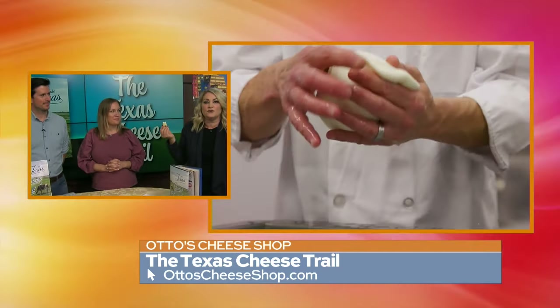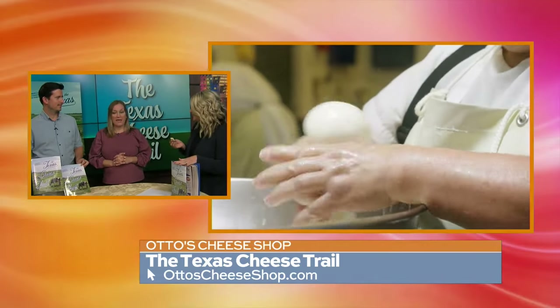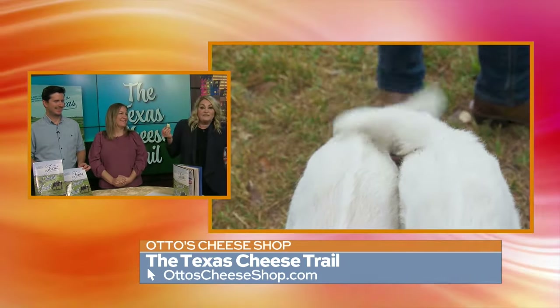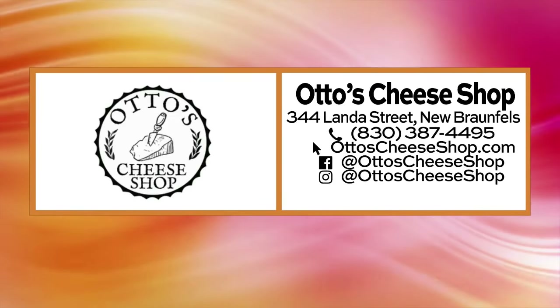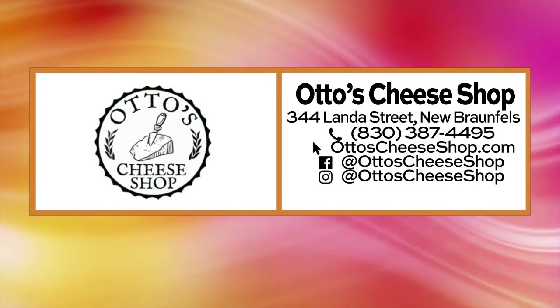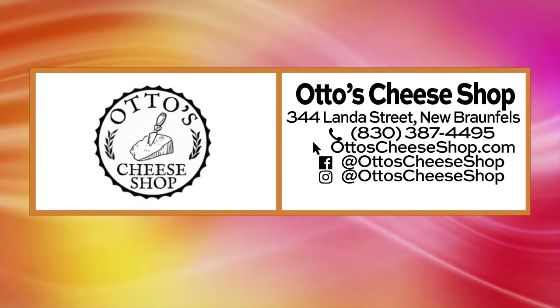Pick up some cheese for the cheese lover in your life. Grab the book — can we get the book at the shop? Yes! Go online to ottoscheeeseshop.com. It's a great gift idea for anybody who wants to know a little bit more about Texas cheeses and for cheese lovers. Thank you guys for coming in this morning. It is Otto's Cheese Shop, they're on Lanta Street in New Braunfels. All the information is there — 830-387-4495. You can also go online to ottoscheeseshop.com for more details.